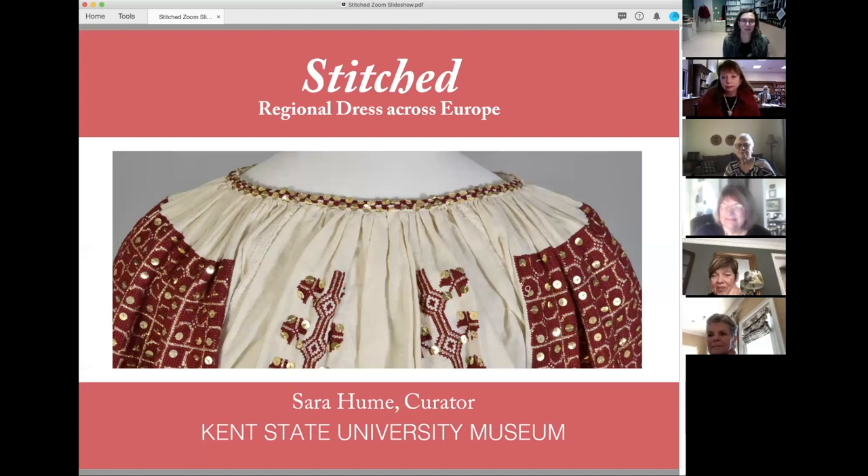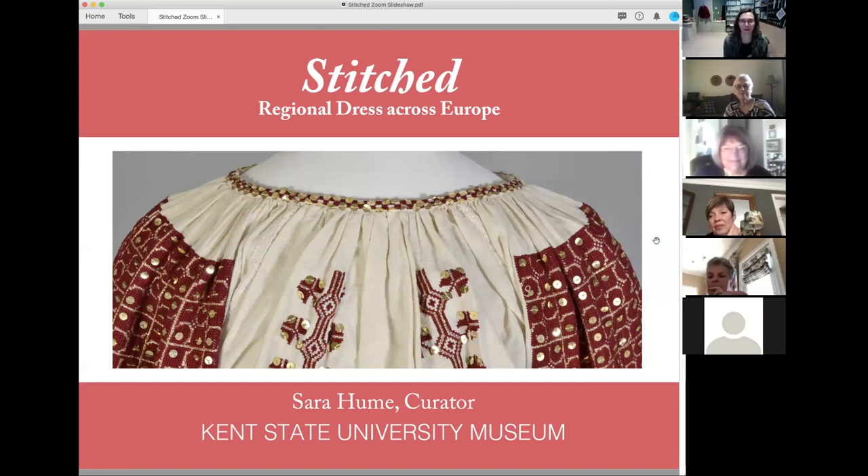I hope everyone can see my slideshow. Regional dress is my particular area of interest, and for years I've been hoping to do an exhibition here that focuses on European regional dress, because the Kent State University Museum has a fairly solid collection of odds and ends from all over Europe — a lot of Eastern European, but also some examples of Western European regional dress. My area of expertise is Alsace and France, and of course we have nothing from that area in the exhibition, so we'll have to go a little further afield.